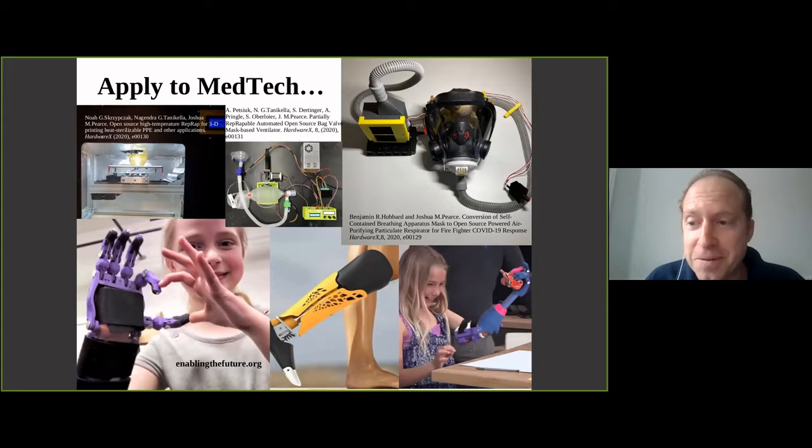Like everybody else on this call, we did a bunch of COVID projects. One was a high-temperature 3D printer that can print heat-sterilizable PPE. We also did a ventilator - ours was the least developed of everybody's, but good enough to use in an emergency, and the university I was at only had four ICU beds, which was very scary especially in the beginning. Then we made a PAPR system for firefighters because there were no masks available anywhere in the area and firefighters were being used as first responders.